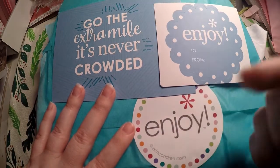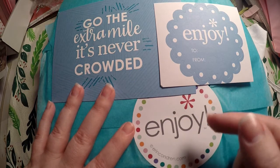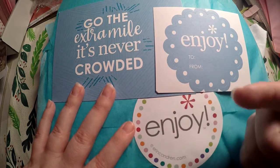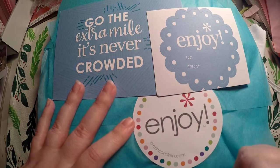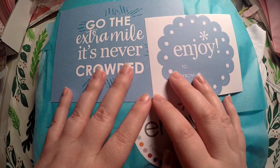As always, check out the description below. I will have any referral codes or discount codes listed down there, as well as my $10 off your first purchase on Erin Condren. If you use that referral link, it gives me $10 to continue to bring you all hauls like this, but it also gives you $10 off your first purchase. I also will have links to my social media down below if you'd like to check any of that out.